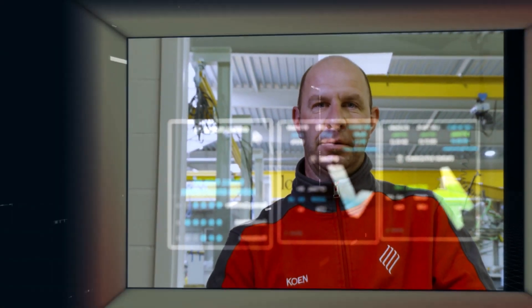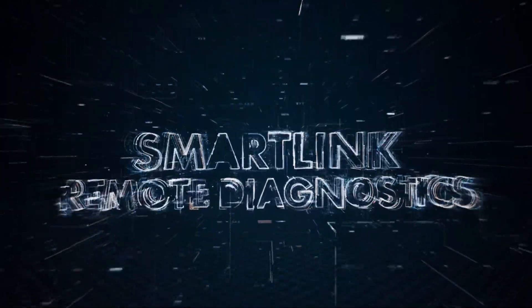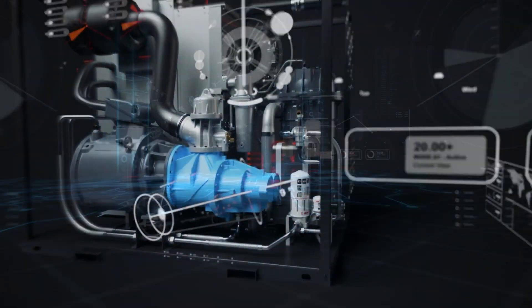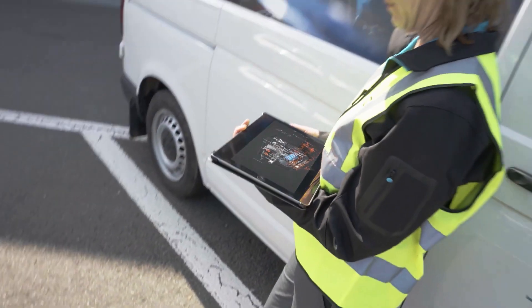Our solutions go above and beyond equipment supply. Our diagnostic services take advantage of sophisticated algorithms to monitor the performance of your machines in real time. This proactive approach allows us to identify potential issues before they escalate, minimizing downtime and maximizing your productivity. We back our commitment with an uptime guarantee, providing you with bumper-to-bumper performance and the assurance that your machines will be running when you need them the most.